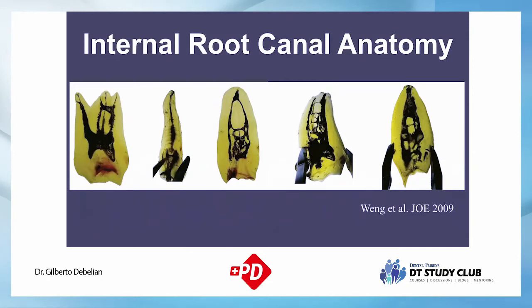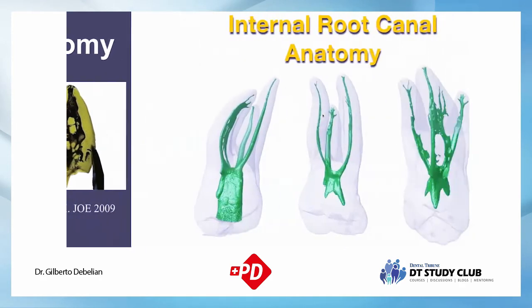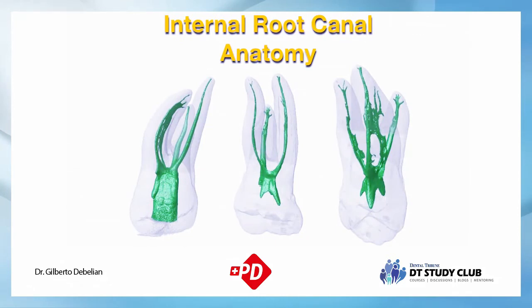The internal root canal anatomy is very complex — not one canal, but a network. Main instruments, whether manual or rotary, will not reach this tremendous network. The main canal has to be cleaned well. Today we talk more about avoiding packing dentinal debris into these communications. If you press debris into communications, you cannot reach the area with irrigants. With CT or micro-CT technology, we can see how broad and complex the canal system is.